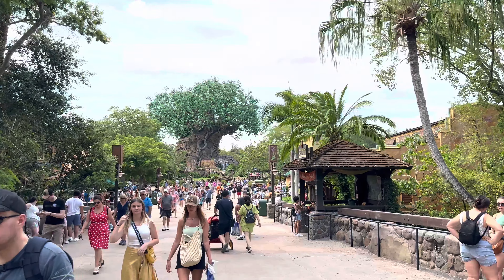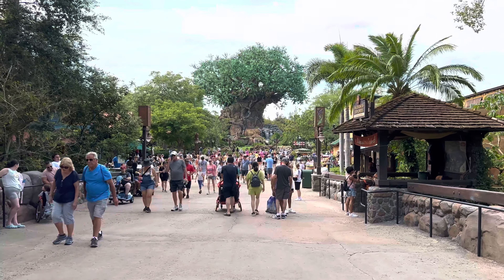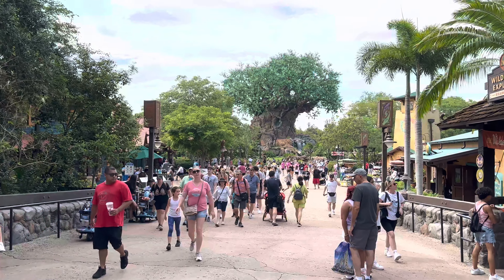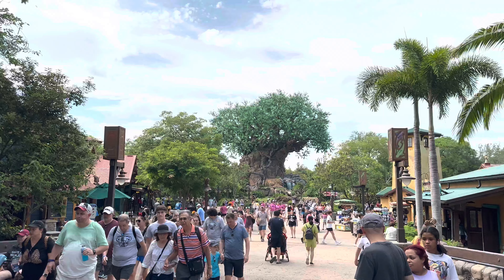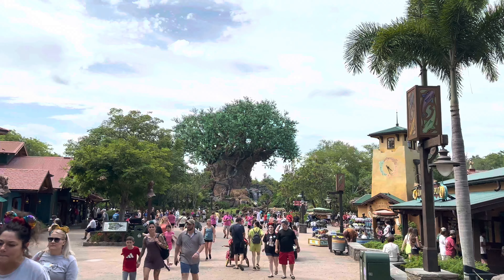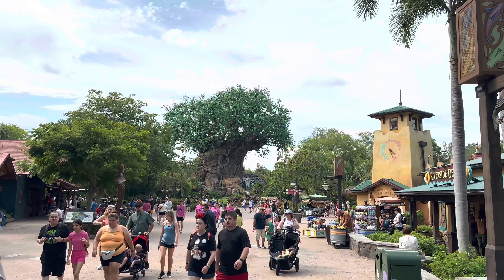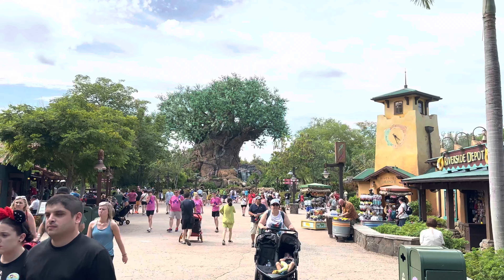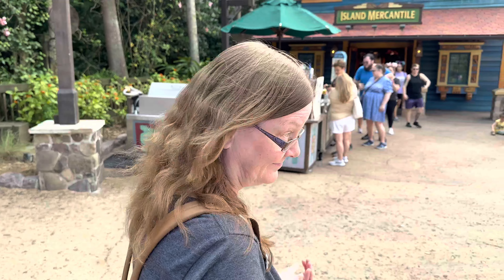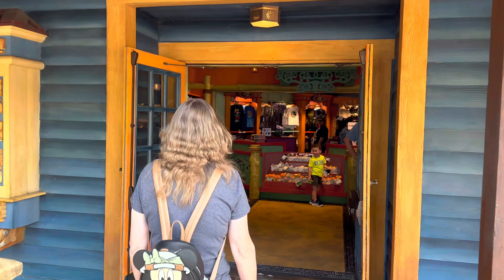We're looking and Kilimanjaro Safaris is only a 10-minute wait, so we're gonna make our way back there. Here is the Tree of Life amongst all the sea of people that are leaving the park. We're definitely seeing quite a few folks leave as we're entering in. Mom wants to stop off and check out the merchandise stores, so we're gonna go ahead and do that.